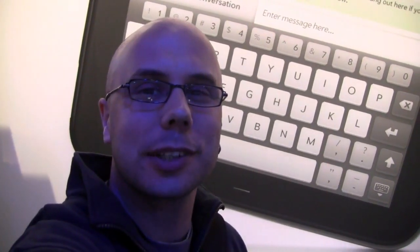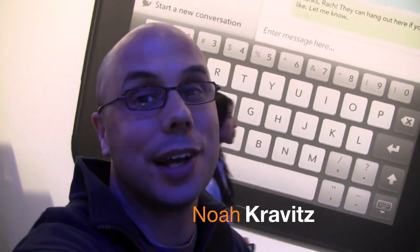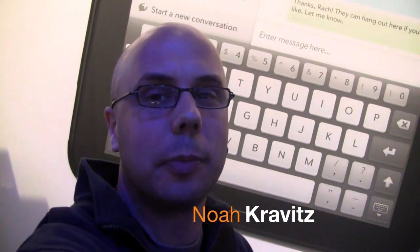Hey, what's going on everybody? I'm Noah from Technobuffalo. I'm here at the HP WebOS event. I didn't say Palm, because they're not talking about Palm. Palm is gone, apparently. All you see is HP WebOS everywhere — HP WebOS across your universe. No more Palm.